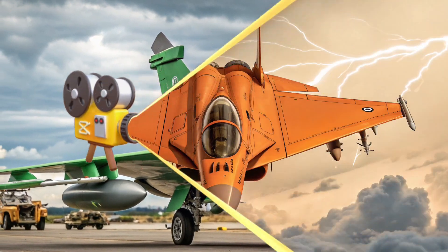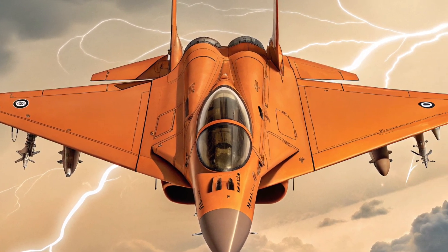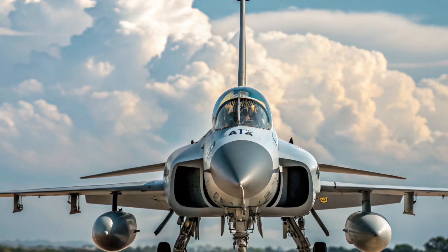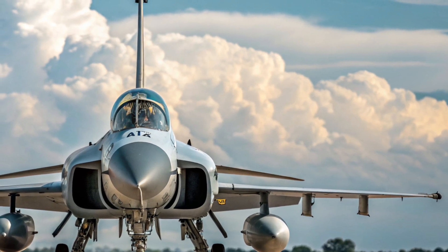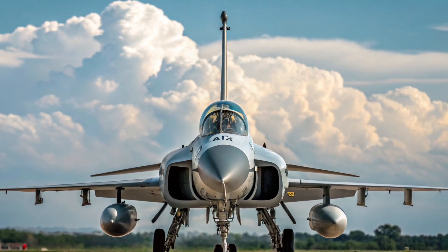Conclusion: the JF-17 Thunder 2025 stands as a symbol of technological progress and strategic vision. With its upgraded systems, enhanced performance, and combat flexibility, it strengthens Pakistan's air defense and expands its role in international defense cooperation. Stay tuned to Auto Academy for more in-depth looks at military innovations shaping the future.